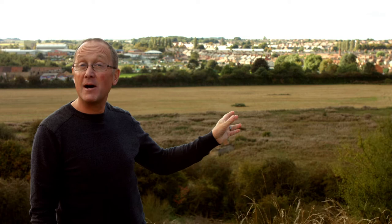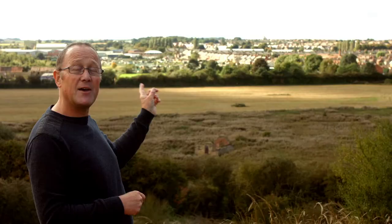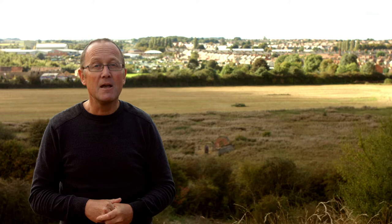Behind me now is Cresswell village — a mining village. At the end of the 19th century, the Dukes of Portland obtained the mineral rights to dig a very deep mine underneath our feet to tap into rich coal seams. You can see where the old mine was — immediately behind me there's a green pitched-roofed building that stands over what was the mine shaft. They were digging here from the late 19th century to the late 20th century; the mine is now closed.